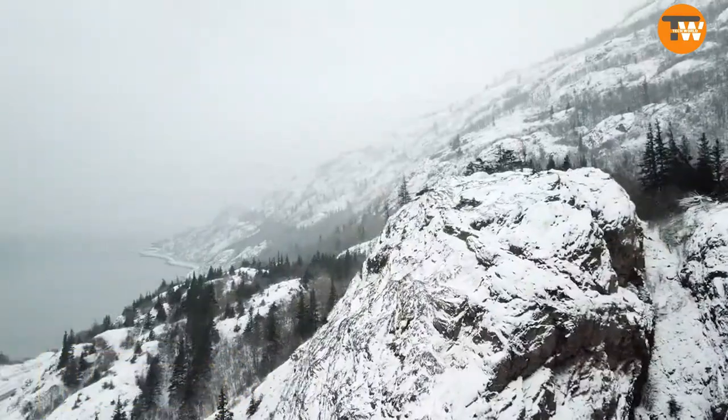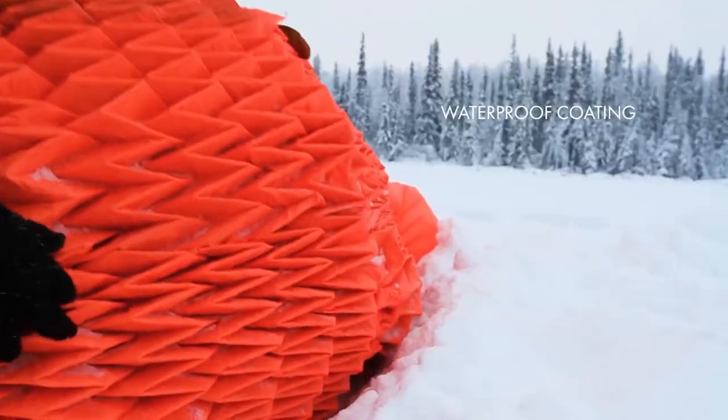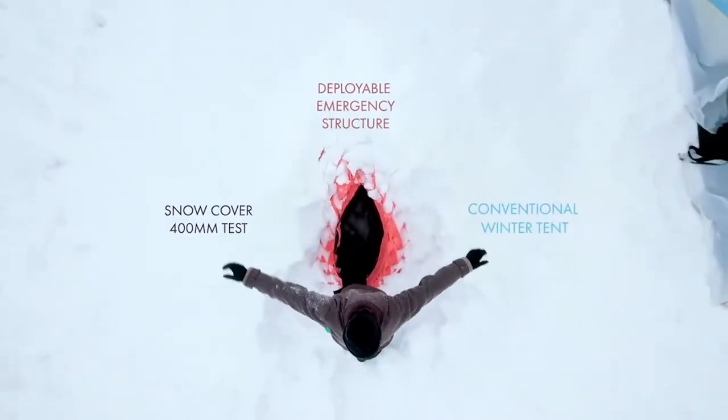Deployable Emergency Shelter — introducing a specialized tent for Arctic researchers. Designed to withstand extreme weather, these origami-inspired tents maintain a remarkable temperature difference. They've already been tested in Alaska, offering researchers a cozy refuge in harsh climates.